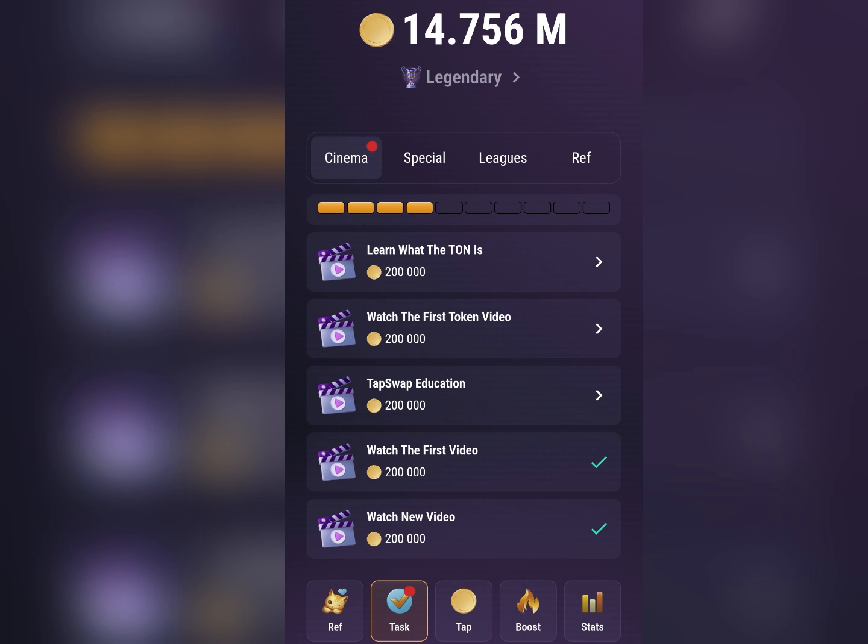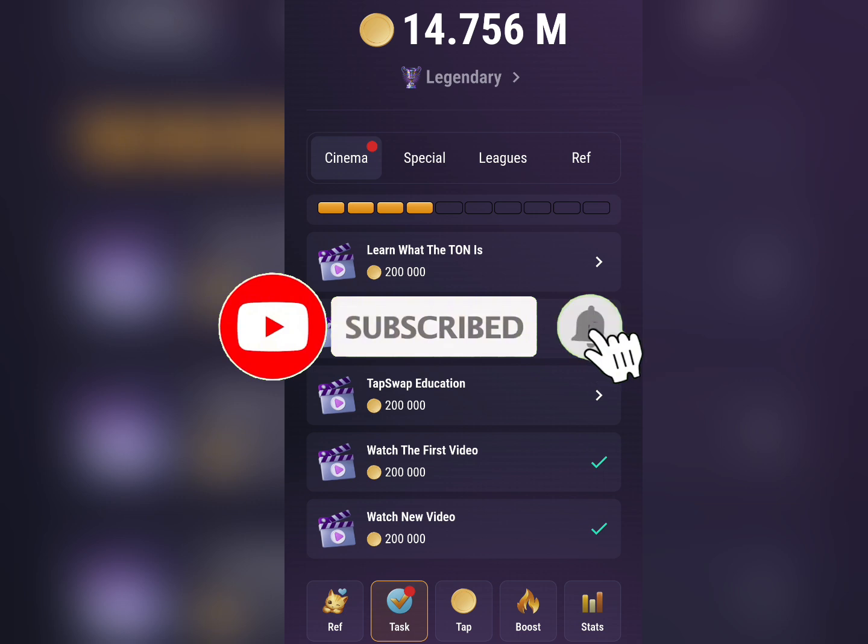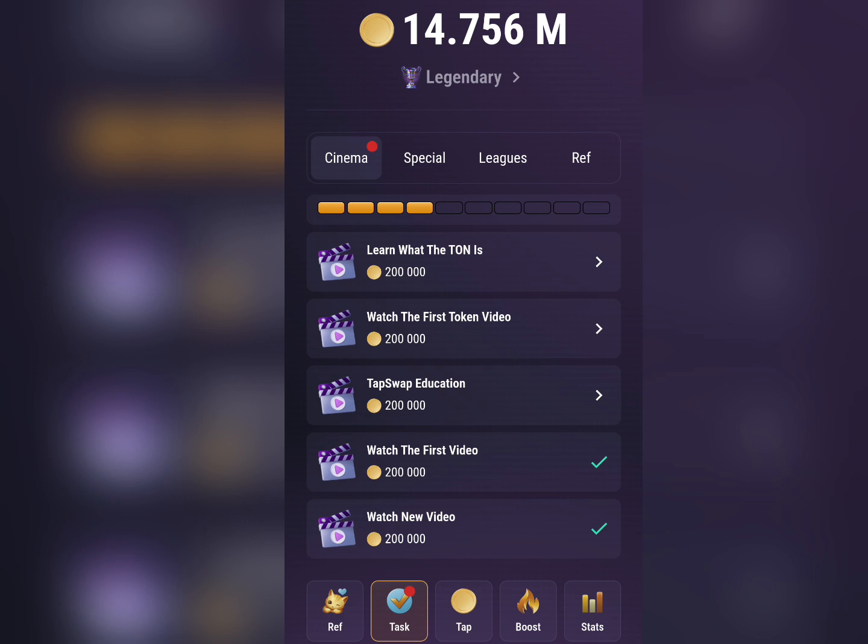In this video, I'm going to show you a step-by-step guide on how to complete these tasks and earn 200,000 TapSwap tokens every single day once you complete them. Just make sure you carefully watch this video from now to the very end and follow every step. If this is the first time you're coming across my channel, I advise you to subscribe because here we share various updates on how to make money online from the comfort of your home.